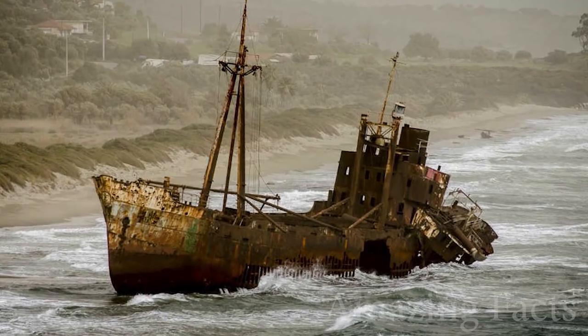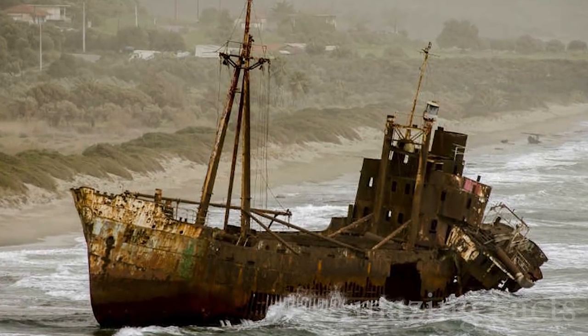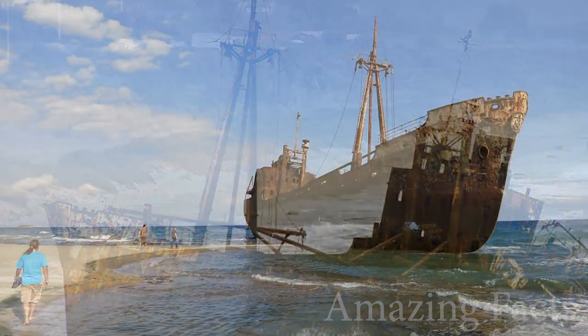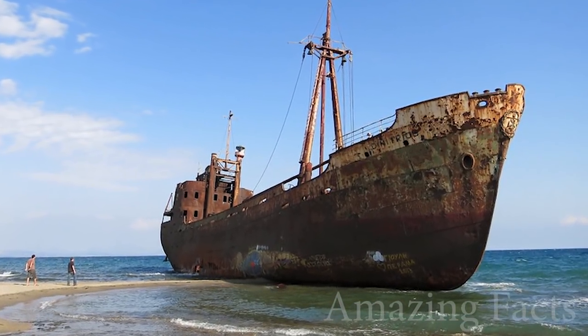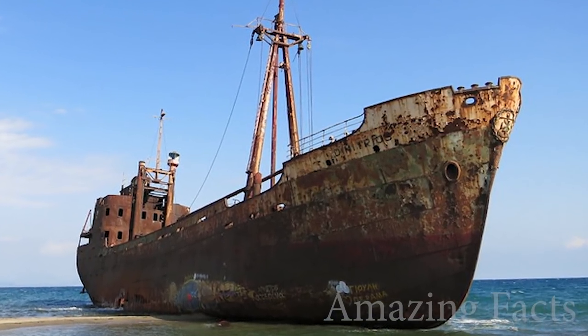It goes something like this: the Demetrius was seized at port after contraband cigarettes were found on board. Instead of paying the fines and dealing with authorities, the ship was purposely released from the port and left to run aground, where all the evidence was set on fire. So, what do you think? Plausible?